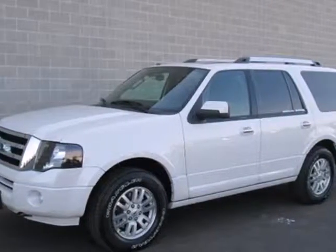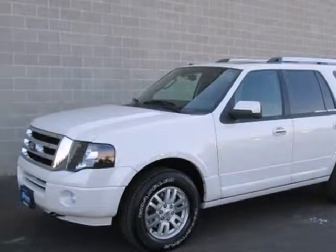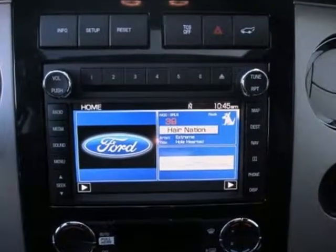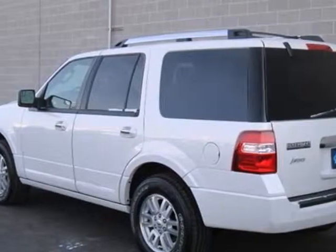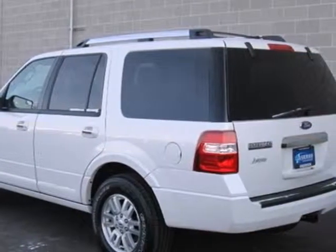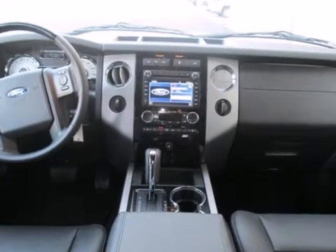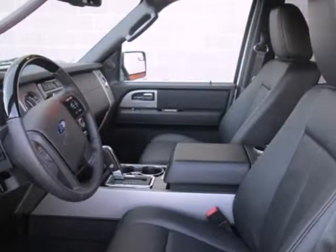It's a 2013 Ford Expedition. Quite simply, this is the do-it-all SUV. Capability is the best word to sum up this Expedition. With features like a potent V8 engine, a trailer hitch receiver and third row seat, this full-size SUV is adept at handling whatever you need it to do.